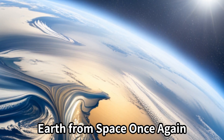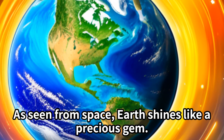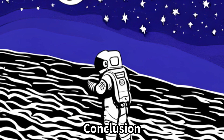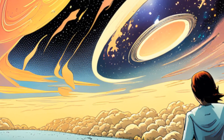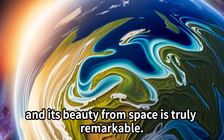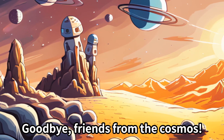Earth from space once again — Earth shines like a precious gem. Let's love and protect our cherished Earth for a beautiful future. Did you enjoy today's adventure? Earth is our beloved home, and its beauty from space is truly remarkable. Let's cherish, safeguard, and build a beautiful future for our planet. Good-bye, friends from the cosmos.